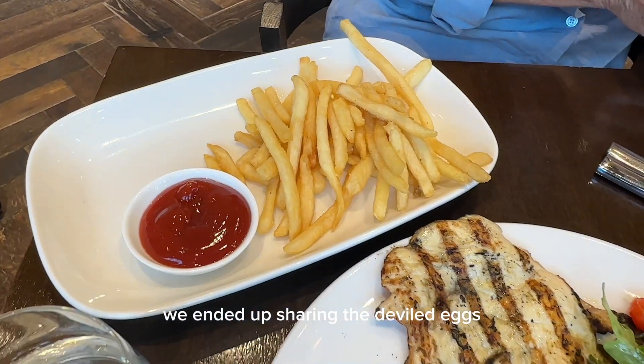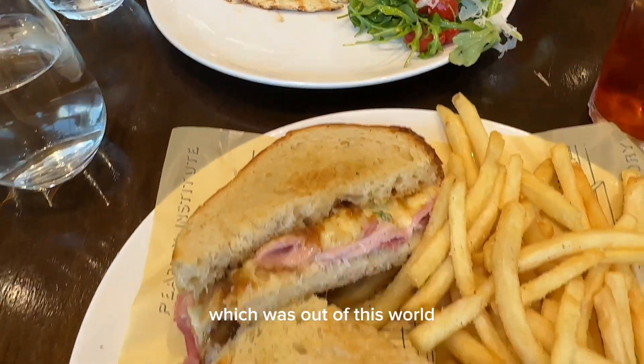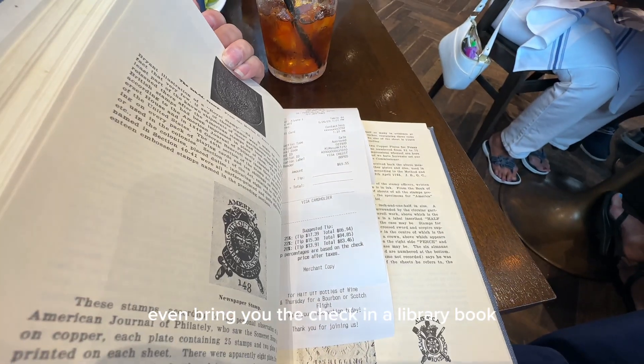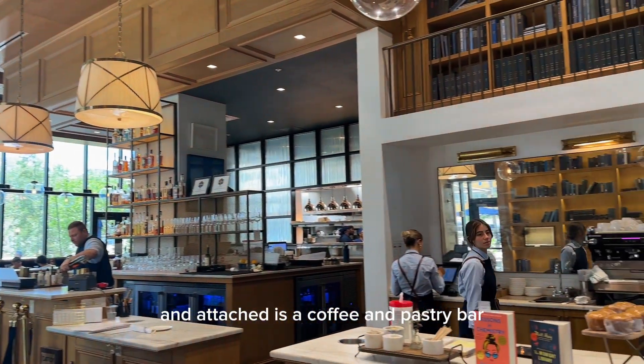We ended up sharing the deviled eggs, the chicken piccard, and the ham and gruyere melt, which was out of this world. They even bring you the check in a library book, which was a great touch. And attached is a coffee and pastry bar.